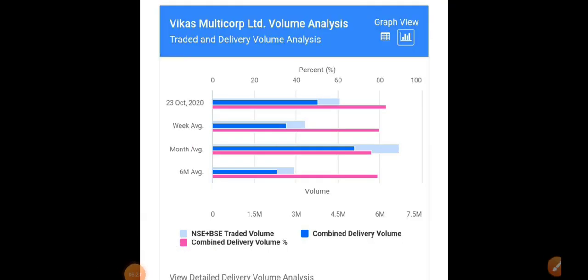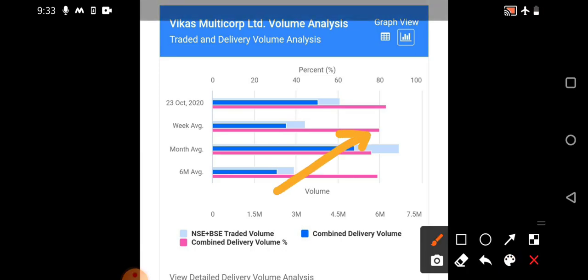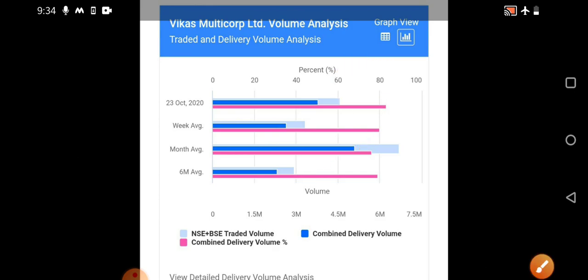When we see the volume analysis, clear indications are available. On a deliverable quantities percentage basis you can see — the pink color bar, which is the combined delivery volume percentage — it has crossed the 80 percent mark. Earlier it was also at that region, but now it has crossed the combined deliverable percentage volume with a decreased amount of traded quantity. That is one confirmation that accumulation was present.